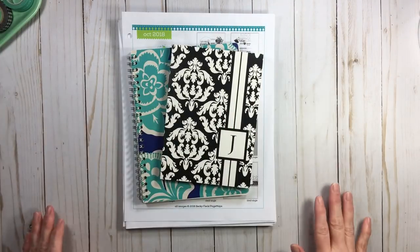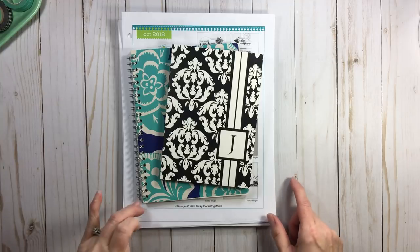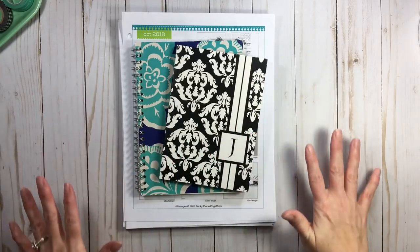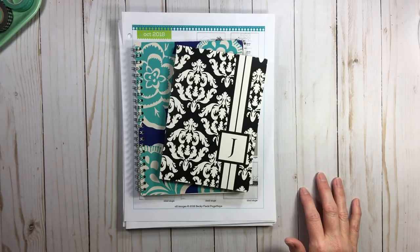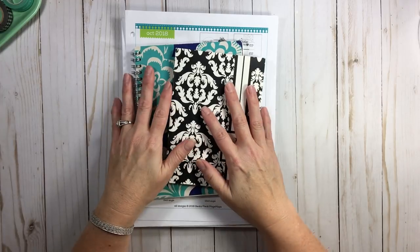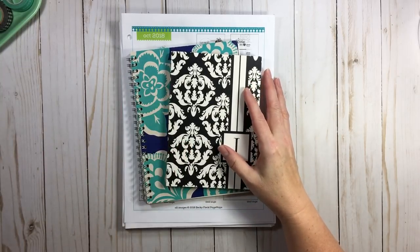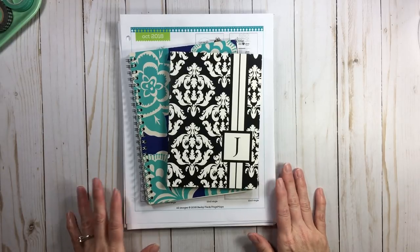Hi everyone, welcome back to RTS and another segment of Rearrange the Stuff. What I'm going to share today has been asked by my subscribers — one in particular, Klee, asked me to share what's to my left, what's to my right, and what's on my desk. She wanted to know what I keep in arm's reach, what I give prime real estate. So that's what I'm absolutely going to share today.